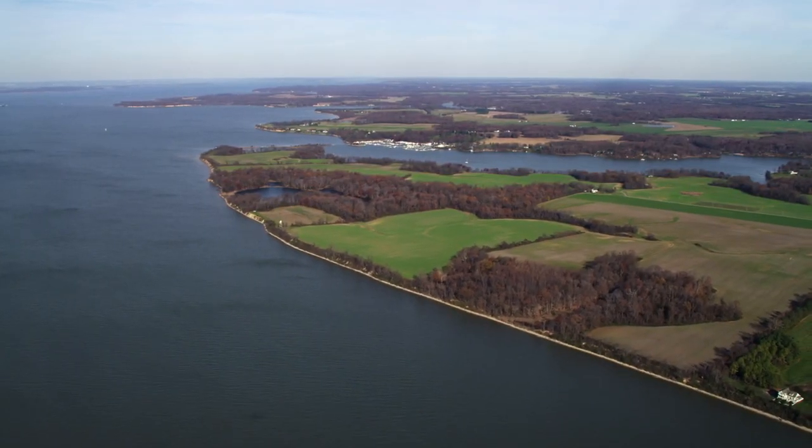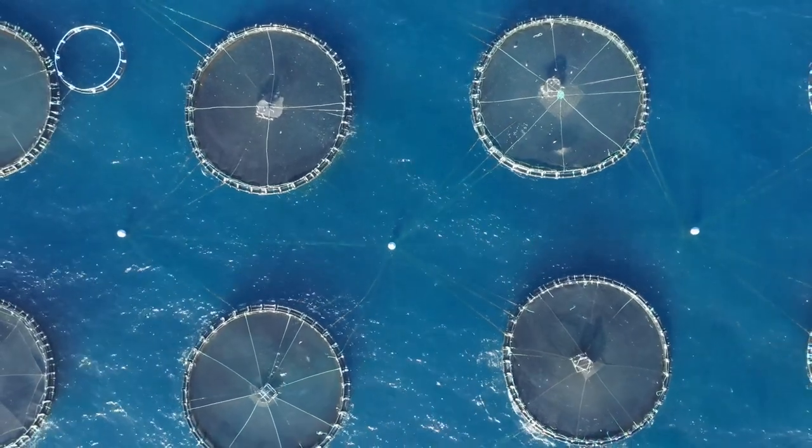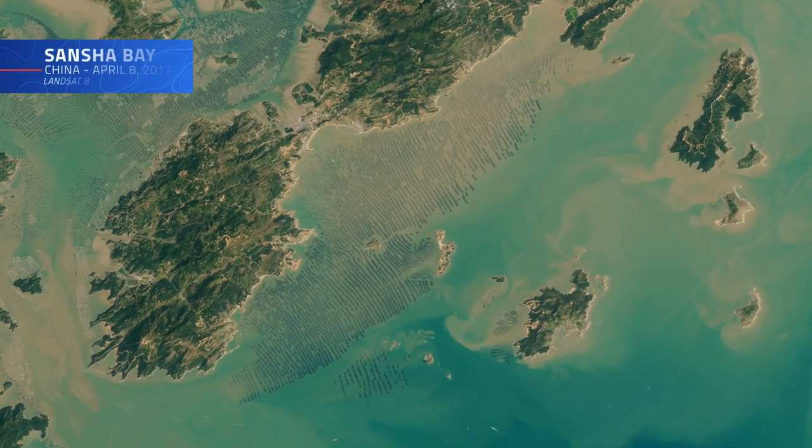Assessing the quality of water bodies like the Chesapeake is just one aspect of managing our water resources, fisheries, and aquacultural developments — a task that Landsat has played an important hand in for years.